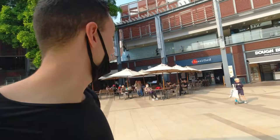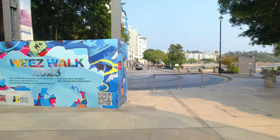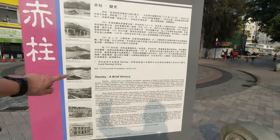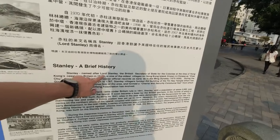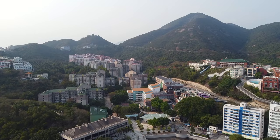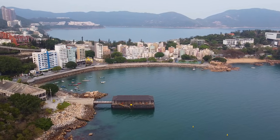This looks like a very nice area — some cafes, a pizza place. It looks like an upscale area; there's definitely some money around here. There's also some information about the place: Stanley was named after Lord Stanley, the British Secretary of State for the Colonies. Since the early 70s, Stanley has gradually developed into a popular tourist destination. It's very calm and beautiful here — a great escape from big city life.